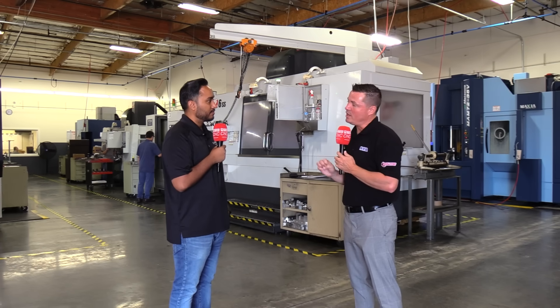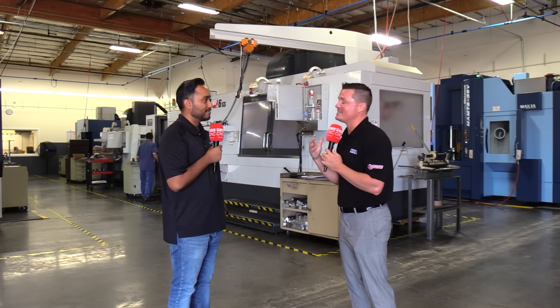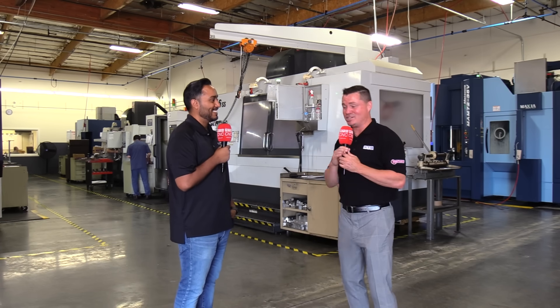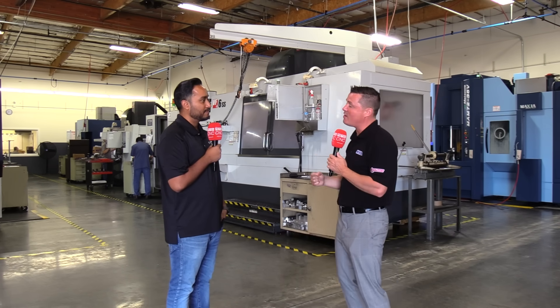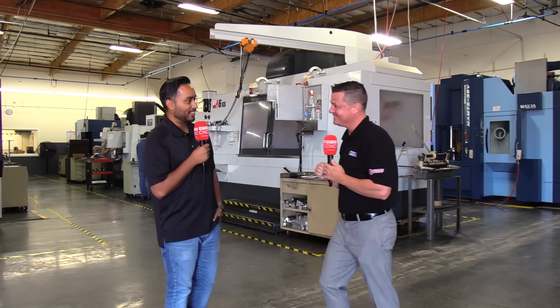Quality and customer service are important to you. You can't be around since 1959 with much of the same customers, watching them grow from babies to billion-dollar companies, without the right precision, customer service, and quality. Can we show off your precision room? Let's walk over there.